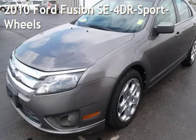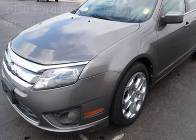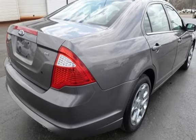Presenting a pre-owned 2010 Ford Fusion SE. This four-door sedan has a four-cylinder, 2.5-liter I-4 engine, with front-wheel drive, and an automatic transmission.